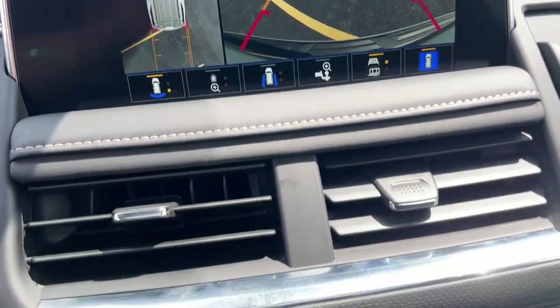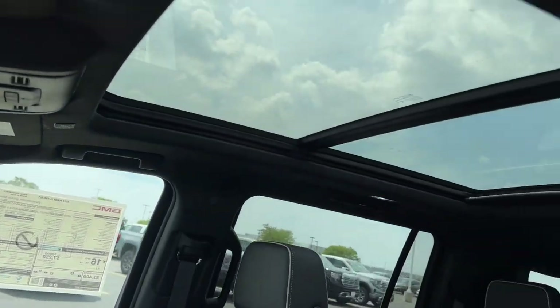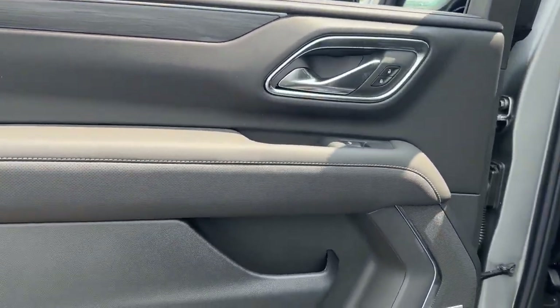Heated and/or cooled front seats, Apple CarPlay and/or Android Auto, Intelligent Auto on/off high beams, wireless charging station, pre-collision system, lane departure warning.